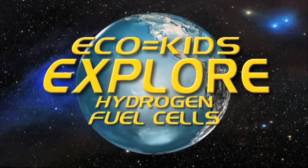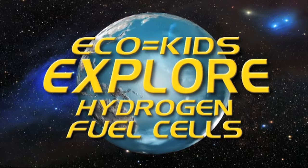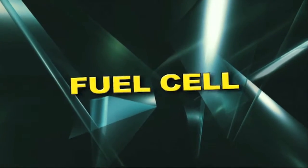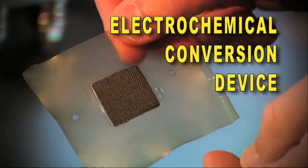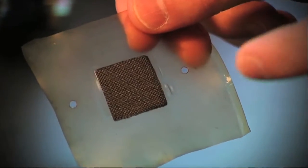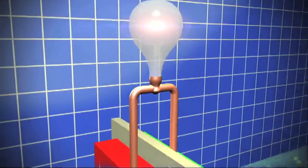Right now we're going to explore hydrogen fuel cells. What exactly is a fuel cell? Well, it's an electrochemical conversion device. It basically means that a fuel cell makes electricity using a chemical reaction, much like a battery does.